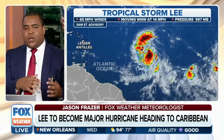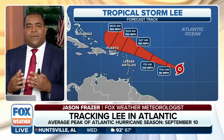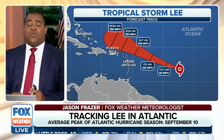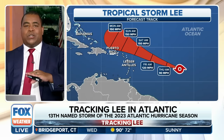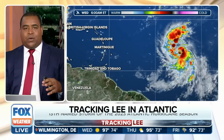All indications are that this storm is going to continue to push westward. Whether it will make landfall is still up in the air, but we are very confident that at least some of the Caribbean islands will see not only rough surf but also elevated winds — especially for those heading to Puerto Rico. There are some indications it could have impacts on the United States, but it is still far too early to tell.